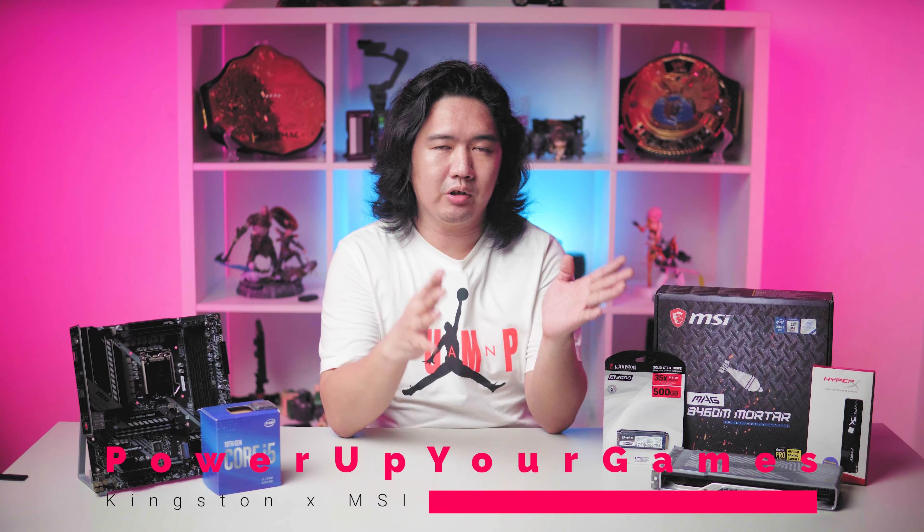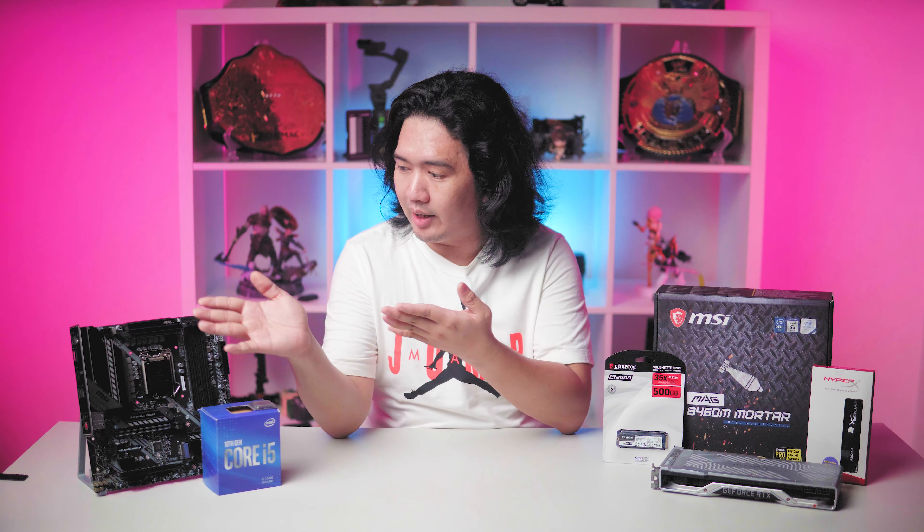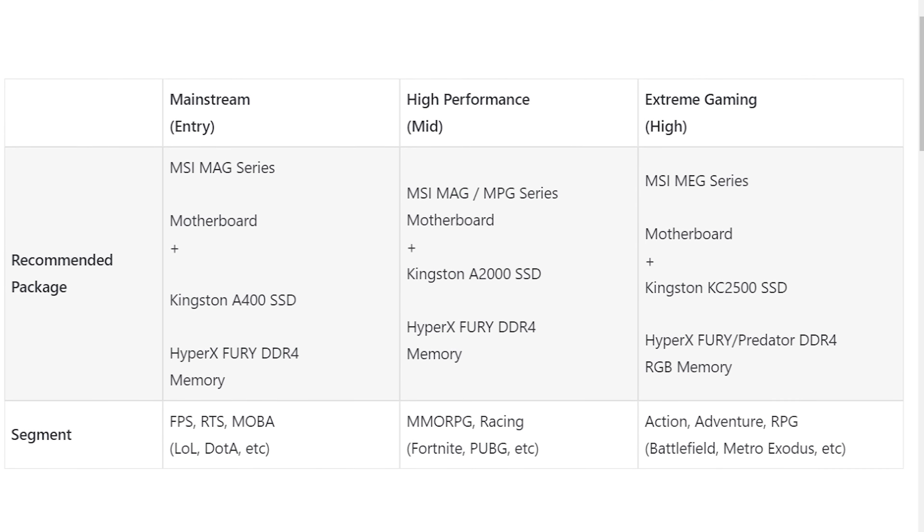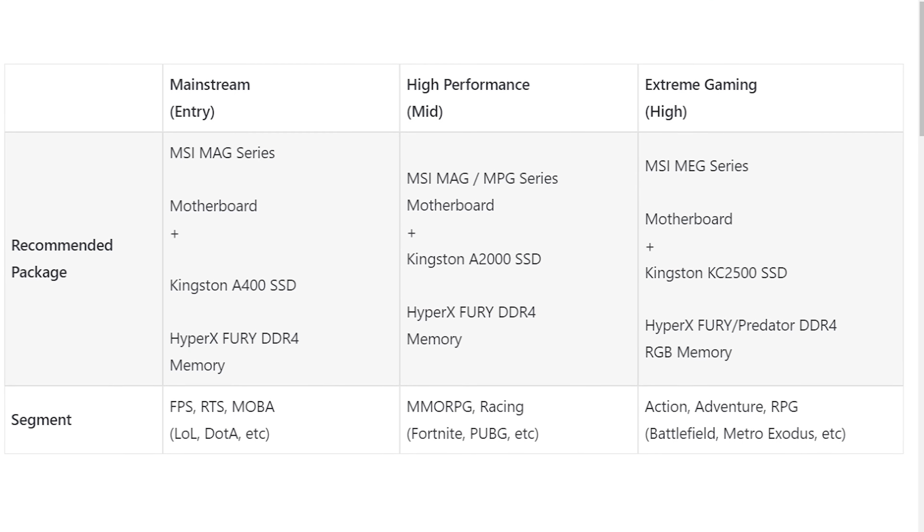Kingston makes computer memory — RAM — and they also make SSDs. MSI on the other hand makes motherboards. It only makes sense that these brands come together so they can cover all of their bases. In this campaign, MSI and Kingston prescribe a set of parts series for specific gamer tiers.